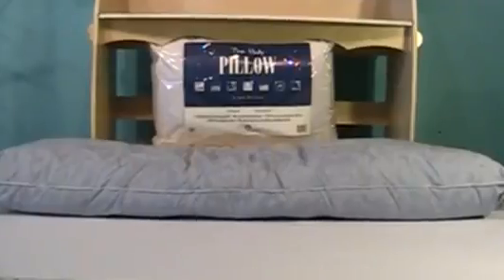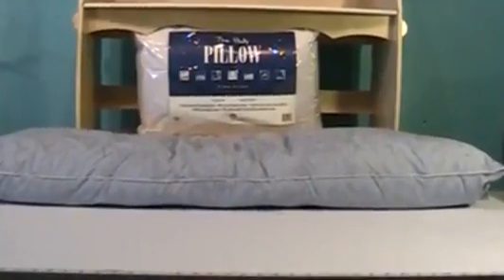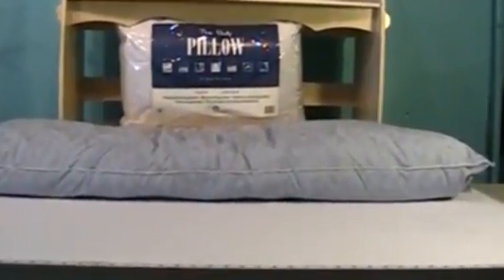These pillows are a little less firm than memory foam pillows; however, they do retain their shape almost as well.